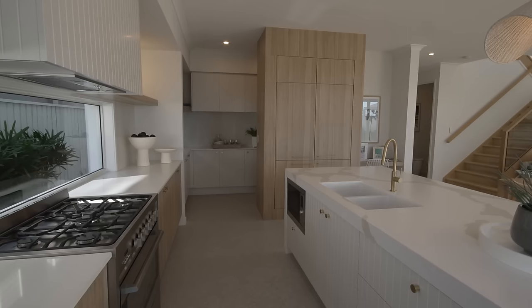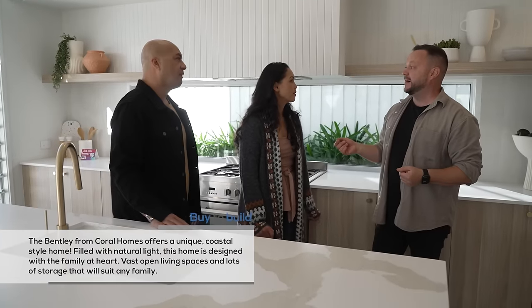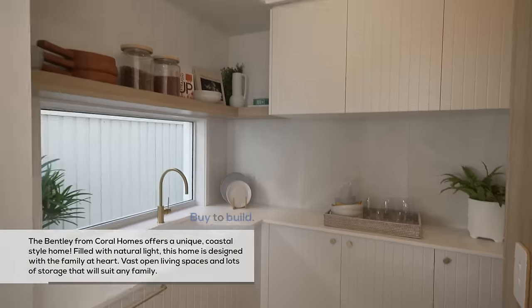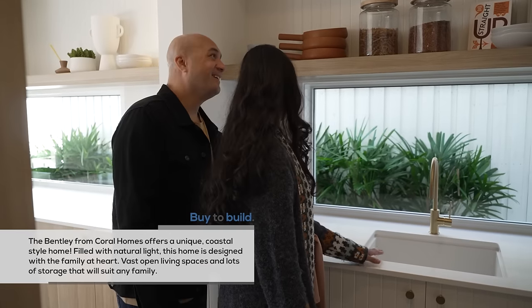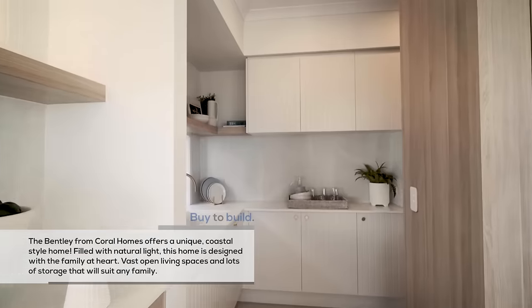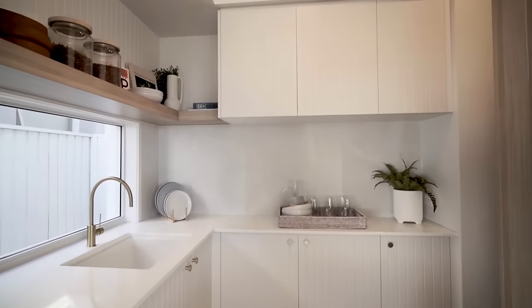Great butler's pantry there. Have a look around here, open some cupboard doors, see if you can see all your appliances, see where you can set your things up. I love that. This is the second bench. This is great.